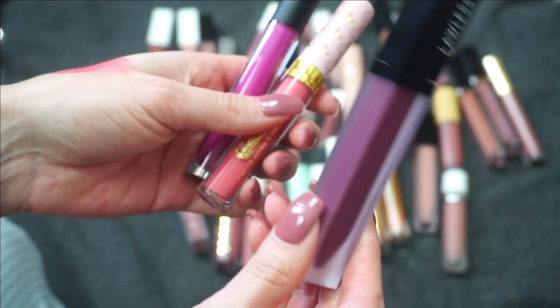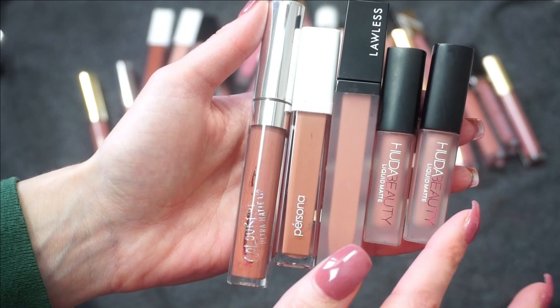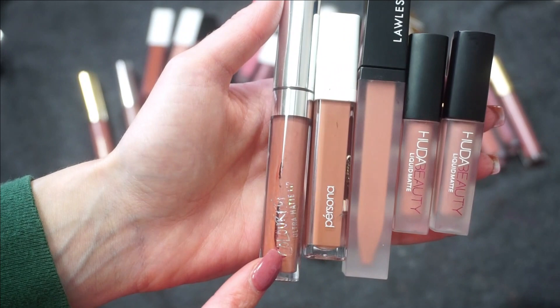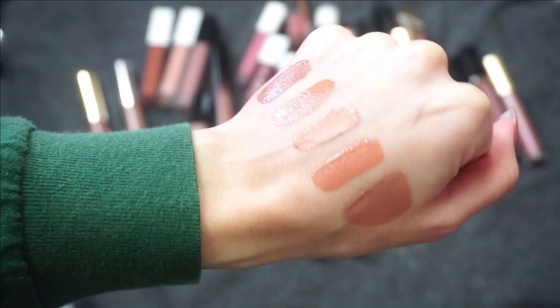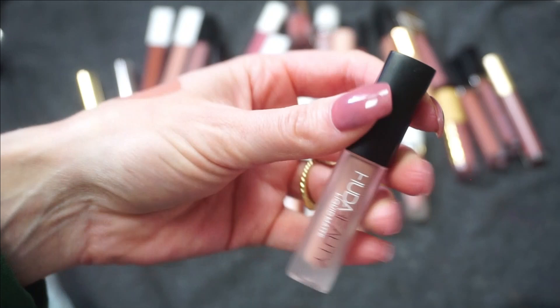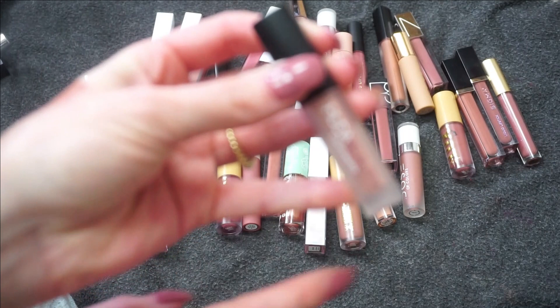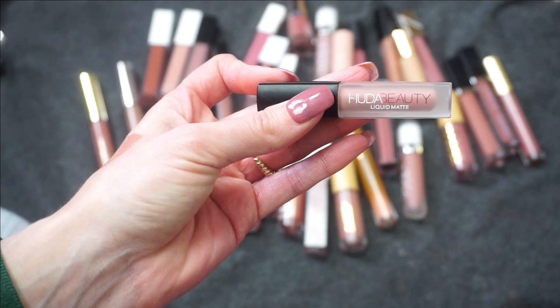Next I grabbed this section — these all look to be kind of that light nude brown. I have two from Huda Beauty — her liquid matte formula — in Wifey and Sugar Mama. From Lawless, we have Leo. From Persona, this is OG. And ColourPop, this is Beeper. Every single time I swatch Wifey I think, why don't I wear this every single day? The Huda Beauty liquid matte formula is still a nice one — very liquidy but it stays in place well, and she has beautiful shades. I'm definitely going to keep Wifey.